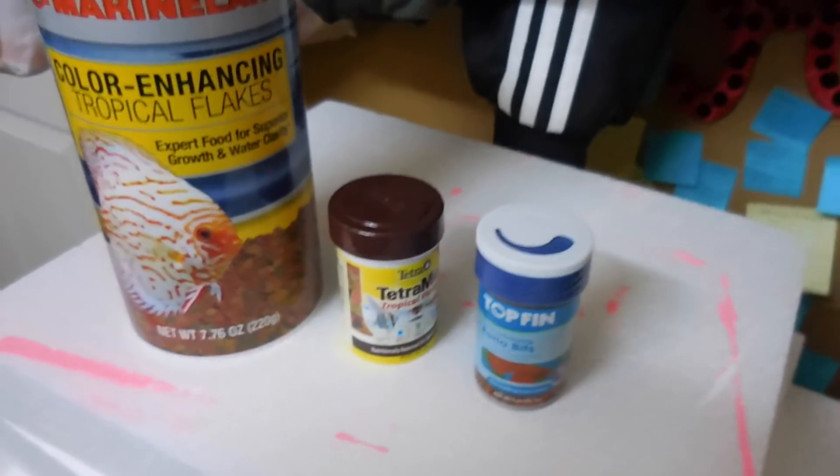I definitely recommend frozen bloodworms because of the nutritional value and how much bettas benefit from them. If you watch my videos, you know I have my baby betta Steve — once he got big enough to eat them, he grew so fast and bulked up so much. I had been feeding him the little baby food from Hikari, and when I switched to frozen bloodworms it's like literally when he started doing all of his changing. So number one thing I recommend is frozen bloodworms.